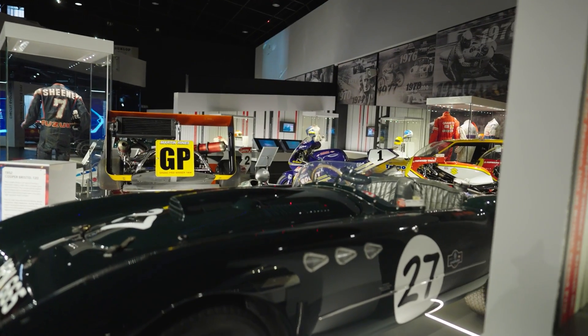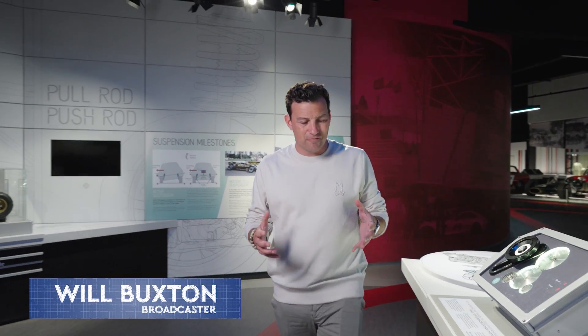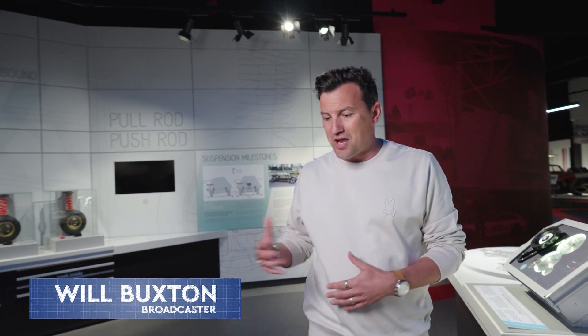Technological and engineering excellence — it's one of the things that makes motor racing so unique. From the design process, to the manufacture, to the build, to testing, to actually going out and racing these incredible cars and bikes.